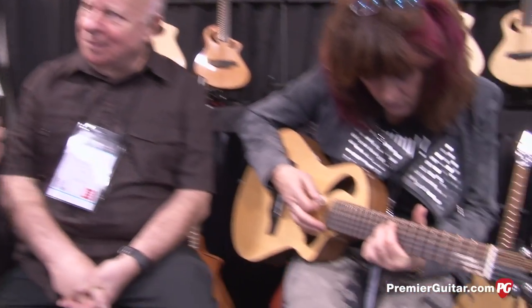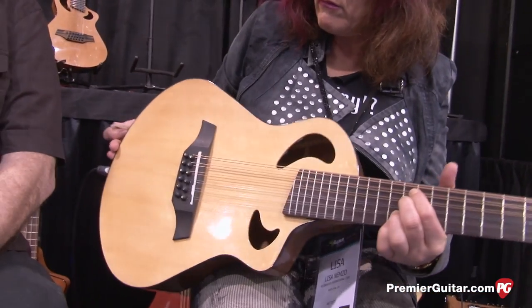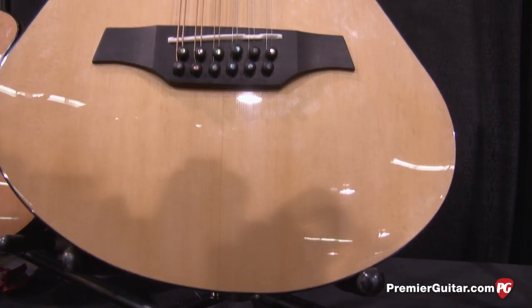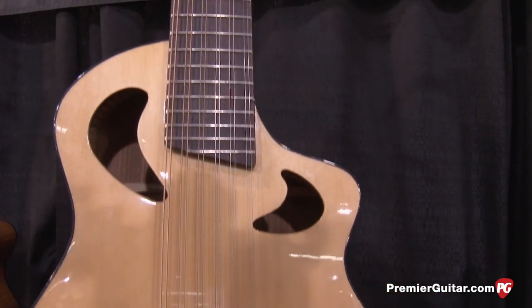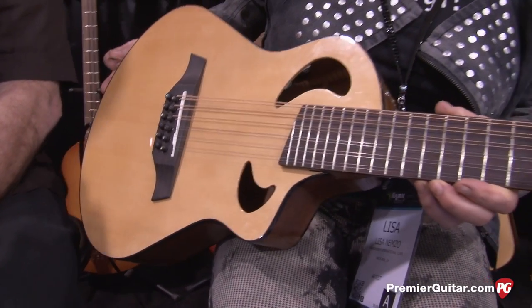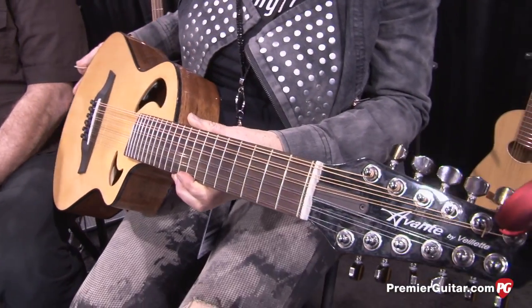Let's talk a little bit more about specifics for this instrument. Tell us about the woods, the internal construction techniques, the other features. It's built out of mahogany with a Sitka spruce top. Not laminated — it's all solid woods. It's got a double-acting truss rod and a very lovely-sounding preamp.